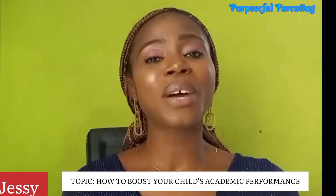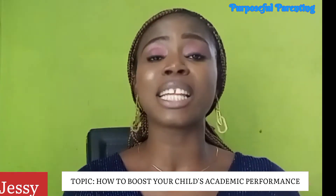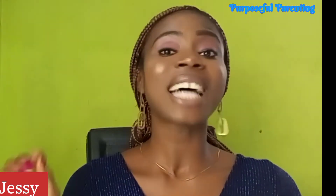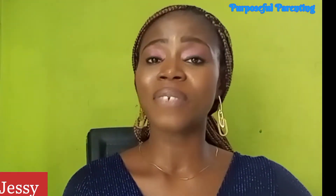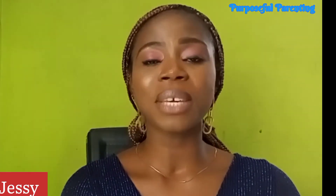Hello family, welcome back to the Purposeful Parenting channel where we do parenting together. How do I improve my child's academic performance? Some people say their child is doing okay in their studies, but even if they are good, they need to do better. Others say they are not okay with their child's performance and want to see a change this year. Whether you are in the first or second category, we all need this, so please stay with me till the end of this video.